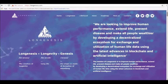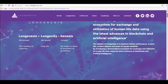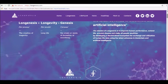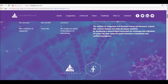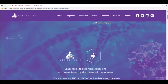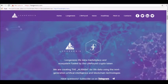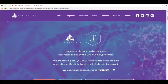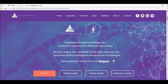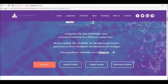What is Long Genesis? Long Genesis is a combination of longevity and genesis. The goal of the company, according to the official website, is to improve human performance, extend life, prevent disease, and make all people wealthier. To accomplish those ambitious goals, Long Genesis will develop a decentralized ecosystem where patients can sell data over the blockchain. Researchers can then pay for this data and use it to develop artificial intelligence-based prediction models and other systems to improve medical technology. The marketplace is fueled by a digital currency called the LifePound crypto token.